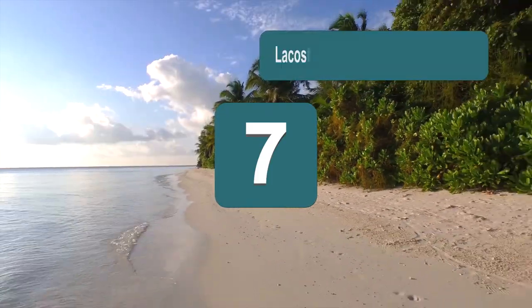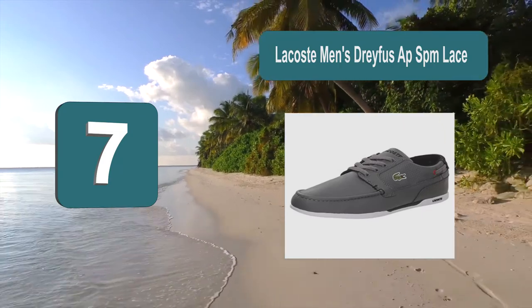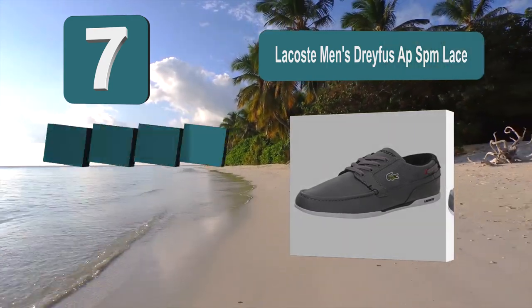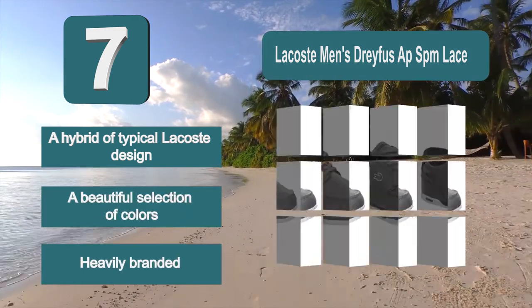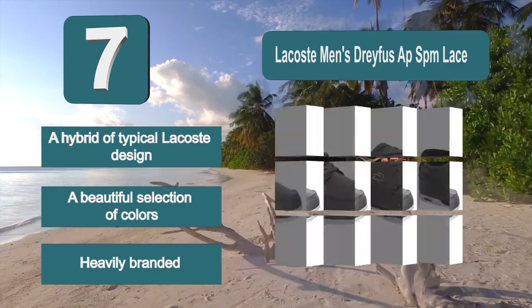Number 7: Lacoste Men's Dreyfus SPM Lace. This was just your typical Lacoste shoe; however, they have adapted their usual design to make a boat shoe that is both practical and great-looking. They have the famous Lacoste symbol, and these shoes come in colors of grey, black, and blue. It's a hybrid of typical Lacoste design with a beautiful selection of colors, though it is heavily branded.